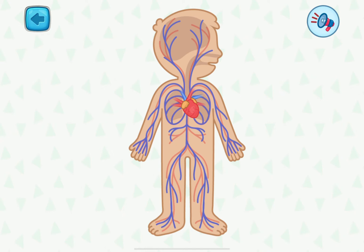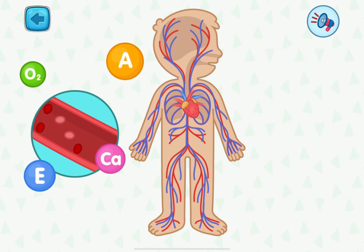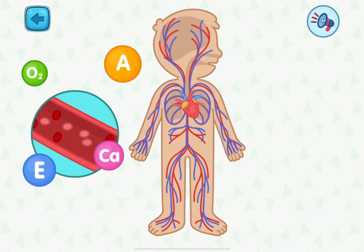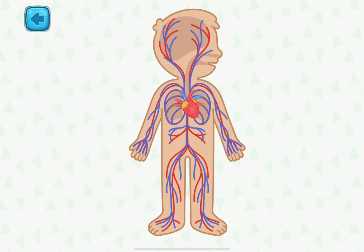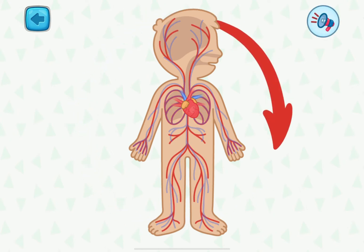These are arteries. Arteries are the tubes that carry blood from the heart to other organs. And these are the veins. Veins return blood back to the heart. Blood moves through pipes and delivers oxygen and nutrients to our cells.